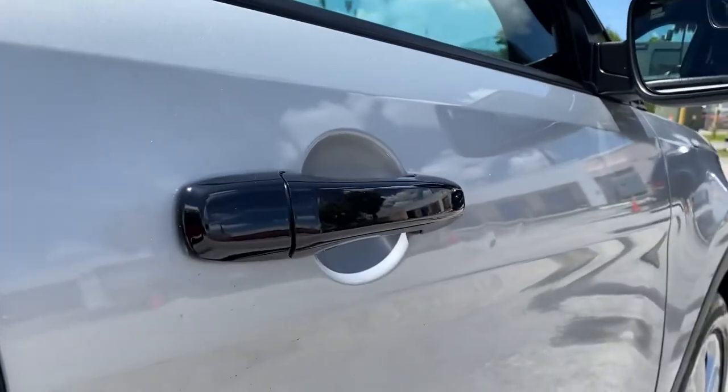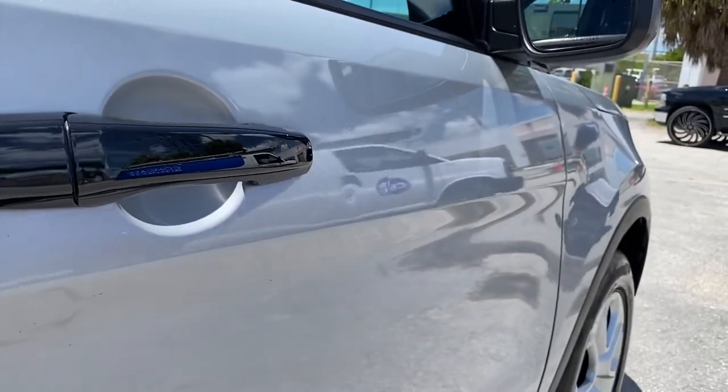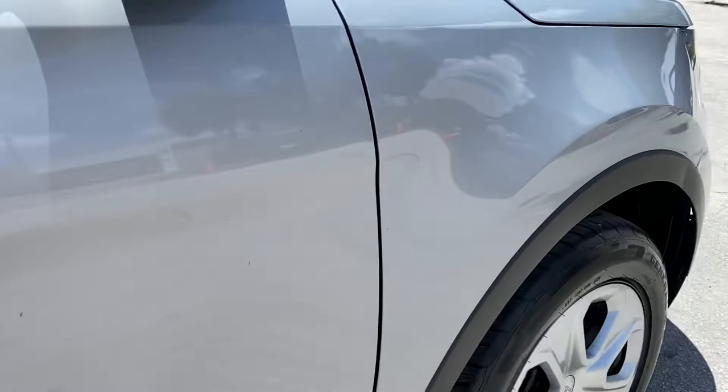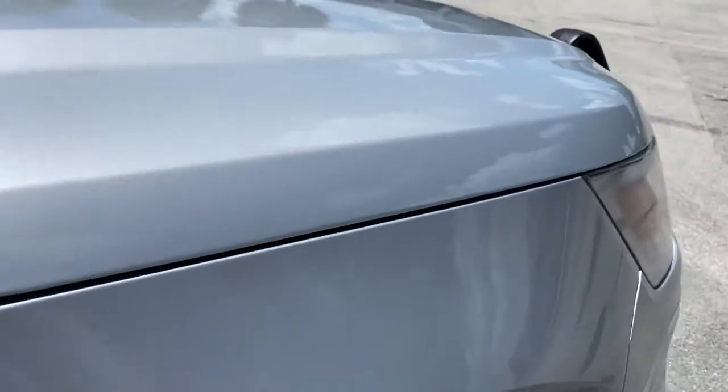Passenger side front door has two very small things there, and looks to be three very small things near the door handle — and that's it. Passenger side front fender is awesome, nothing significant to point out.